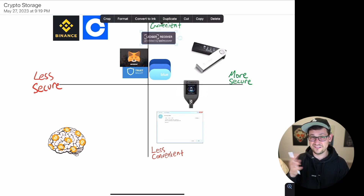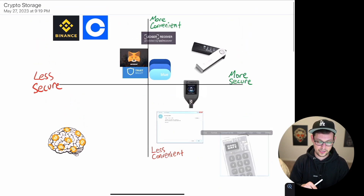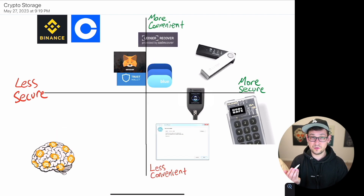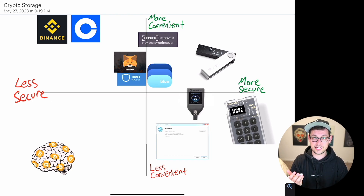Finally, we have the ColdCard, which I think is the most secure way you could be generating your seed phrase at this point, though it's lower in convenience. Looking at this chart, each device sits in a totally different area, and different people will want different storage options in different scenarios.